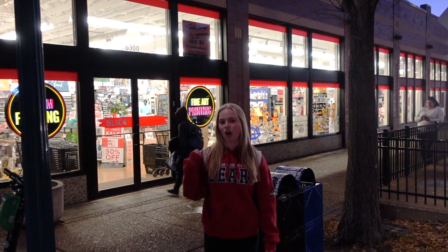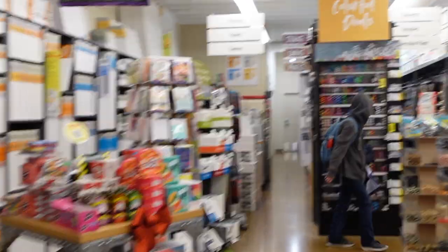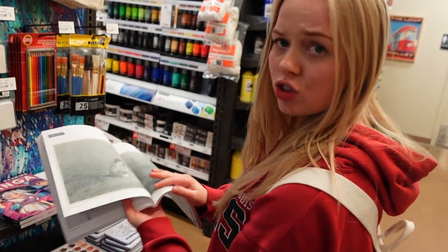Right behind me, we have Blake Art Supply, which also takes Bear Bucks. Just some light reading.